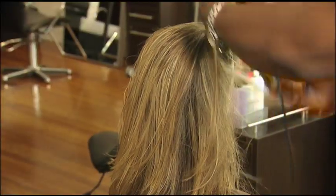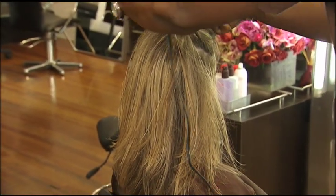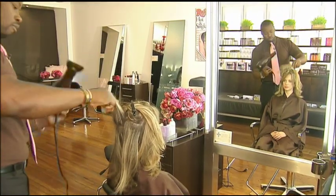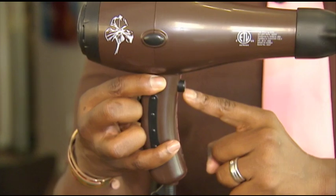Before you use the round brush, you want to make sure that you get the hair 80% dry. The reason why is because what you want to do is create the ultimate texture in the hair before you actually start with the brush. That's all you need in order to create a really gorgeous, sexy wave. You have a cool button on your blow-dryer — use the cool button in order to lock in that curl and wave.